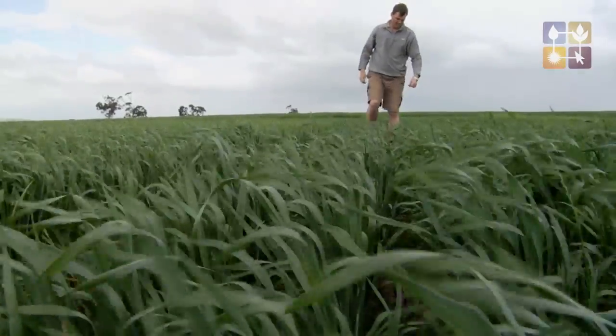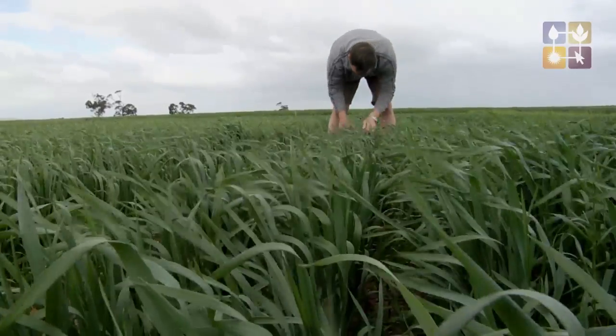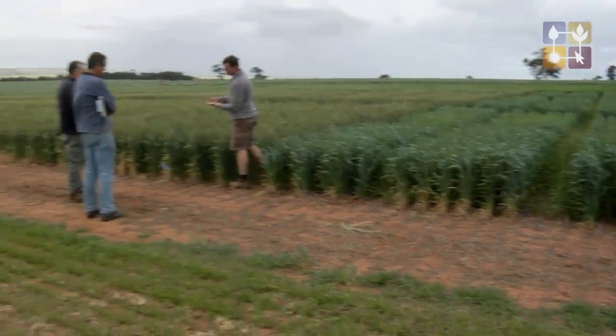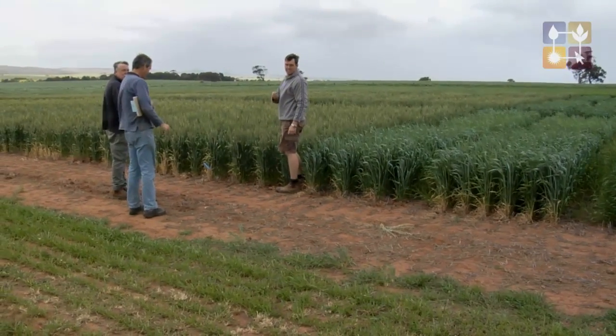The purpose of this is to look at how varieties react over those different times of sowing and how we can actually manipulate those plants or varieties to achieve optimal yields at those particular times of sowing. A lot of the trends have been fairly consistent with time, particularly with the varieties that grow a lot of biomass early. We've found consistently that those particular varieties respond heavily to the later nitrogen applications.